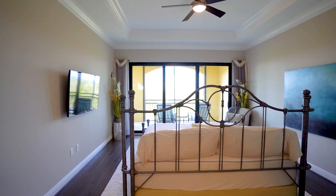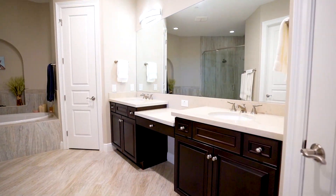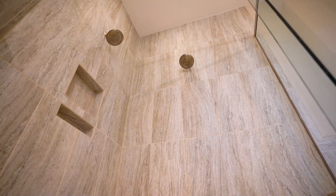The owner's suite boasts its own private balcony with amazing views, an oversized spa-like bath with dual sinks, a large soaking tub, and a walk-in shower.